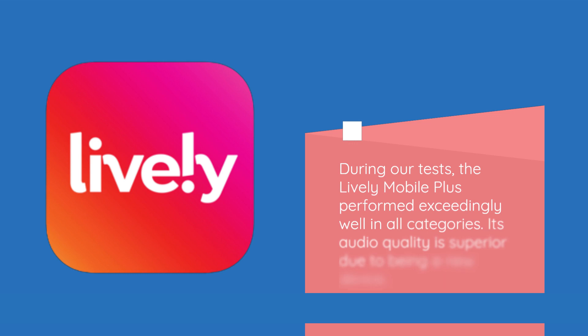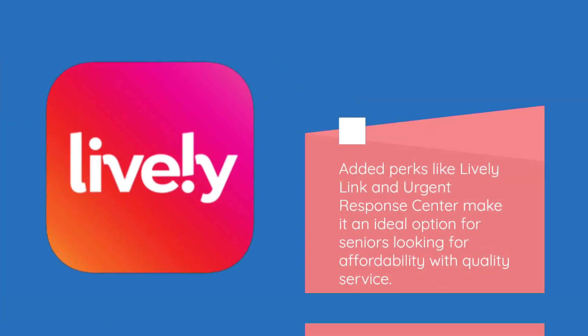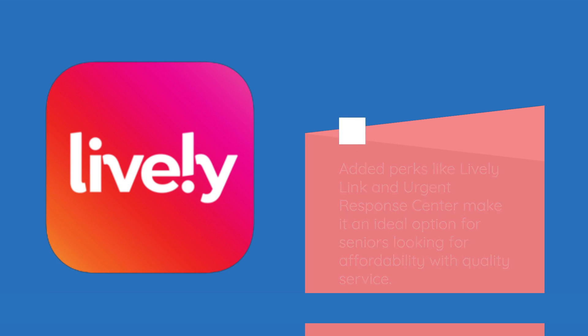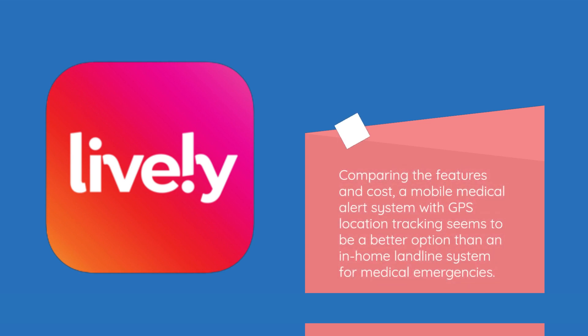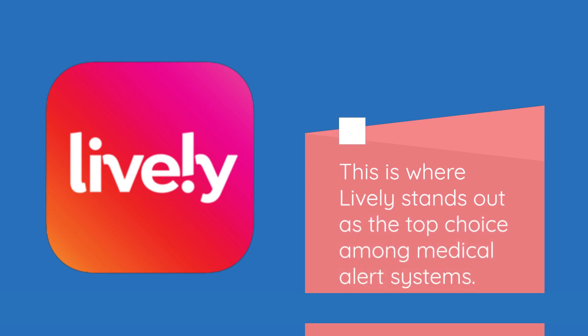During our tests, the Lively Mobile Plus performed exceedingly well in all categories. Its audio quality is superior due to being a new device, and its fall detection sensor is the most accurate we've seen among all medical alert systems. Added perks like Lively Link and Urgent Response Center make it an ideal option for seniors looking for affordability with quality service. Comparing features and cost, a mobile medical alert system with GPS location tracking seems a better option than an in-home landline system, and this is where Lively stands out as the top choice.